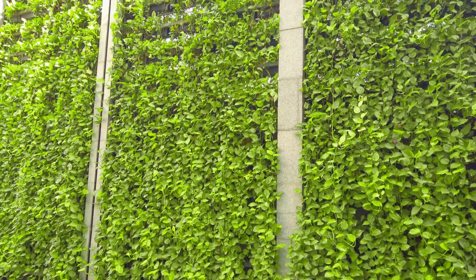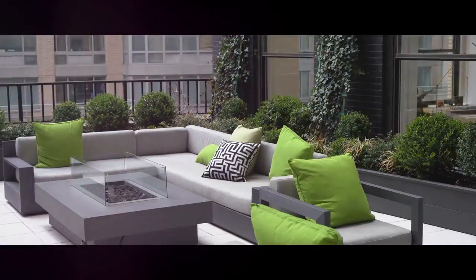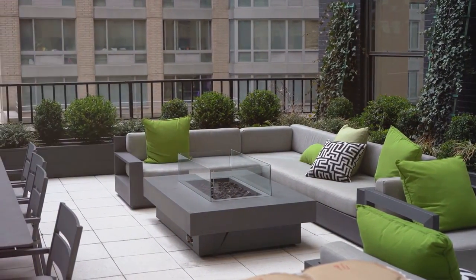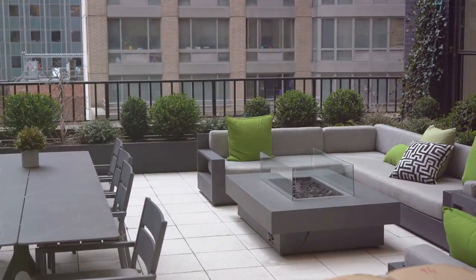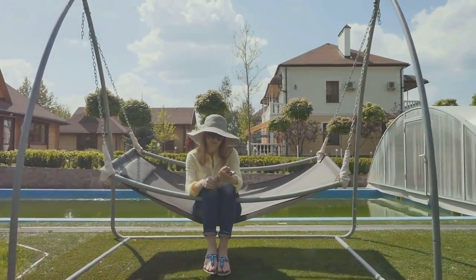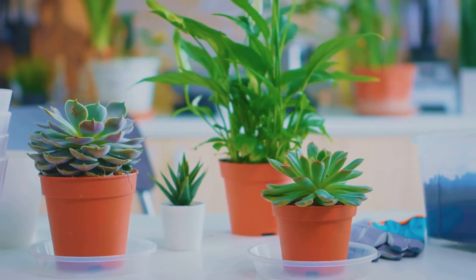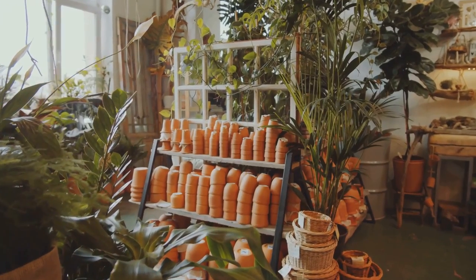These designs conclude our list, each one offering a unique perspective on what a garden can be. We've journeyed through a multitude of garden designs today, from quaint country-style gardens to minimalist Japanese Zen oases, exploring how these designs can transform any yard into a breathtaking space. A well-designed garden not only amplifies the beauty of your surroundings but also serves as a personal sanctuary to rejuvenate your senses. Remember: your garden is a canvas, and you're the artist.